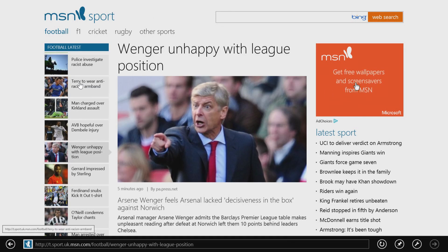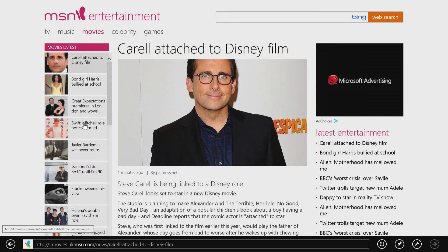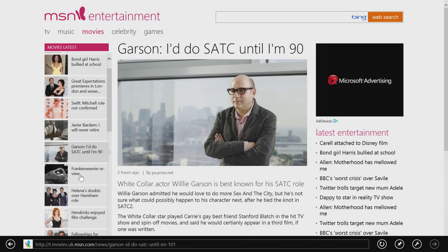MSN for Windows 8 is a website that works a bit like an app. It has all the same great news, sport, entertainment, and lifestyle features, but wrapped in a fluid, swipeable design.